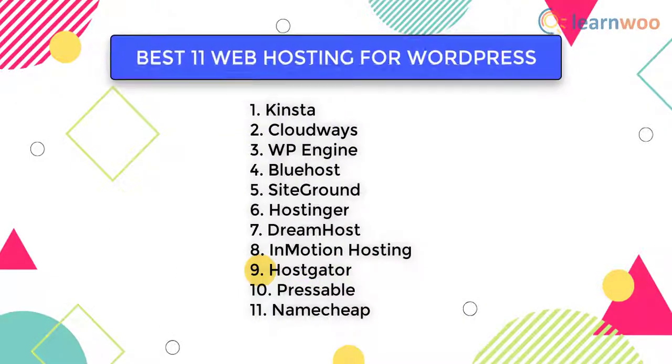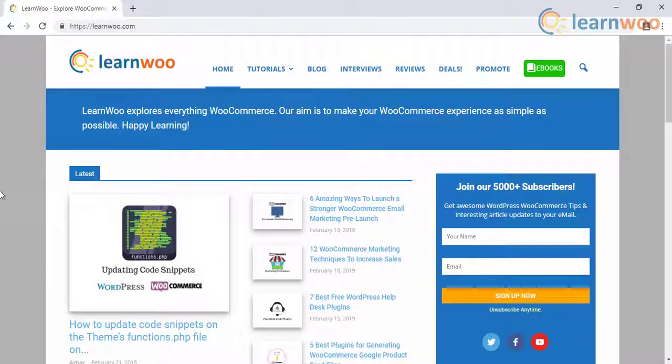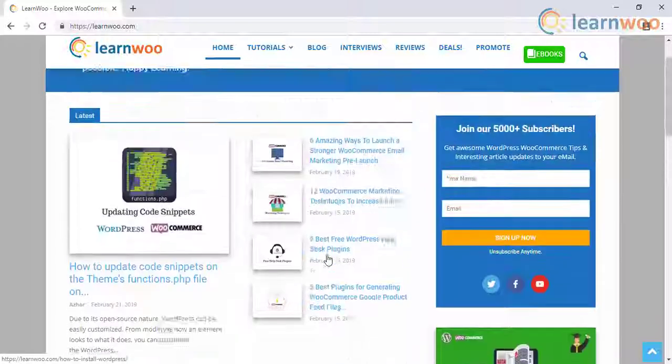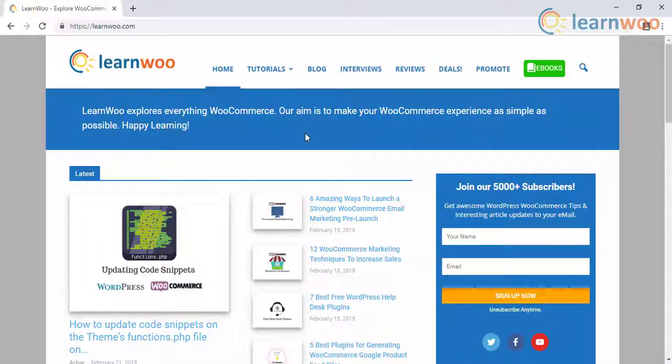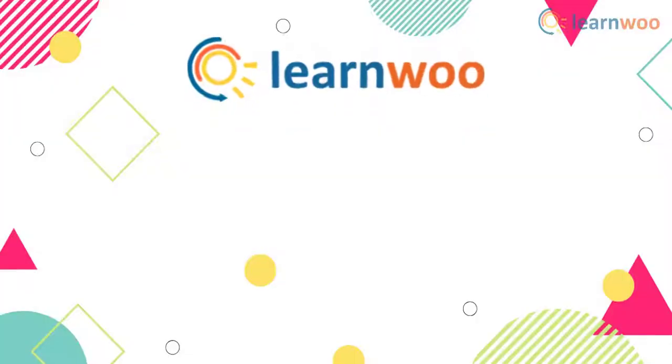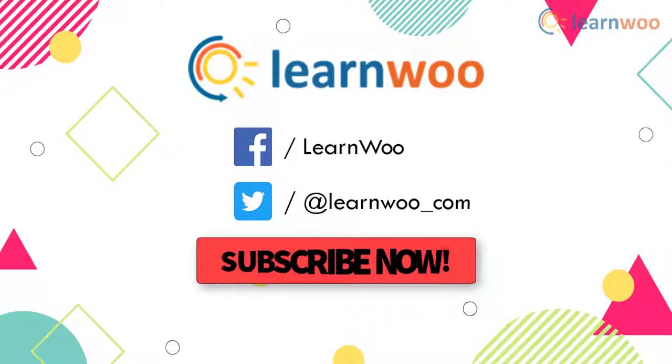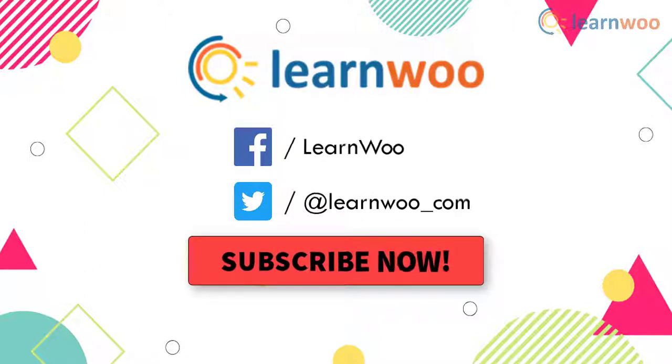Hence, these are the best 11 web hosting services for WordPress. You can follow the links in the video description to explore these hosting services. Check out LearnWoo.com for more articles, videos, and resources related to WordPress and WooCommerce. Go follow us on our social media channels, and don't forget to subscribe to our YouTube channel for more informative video tutorials related to WordPress and WooCommerce.